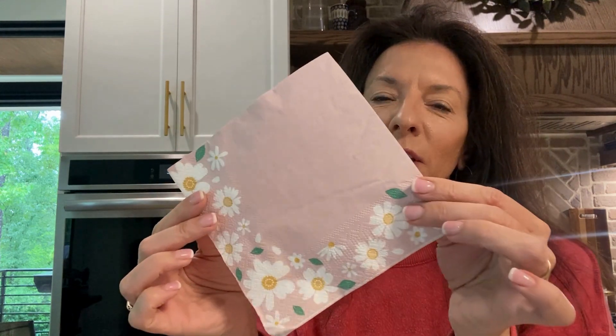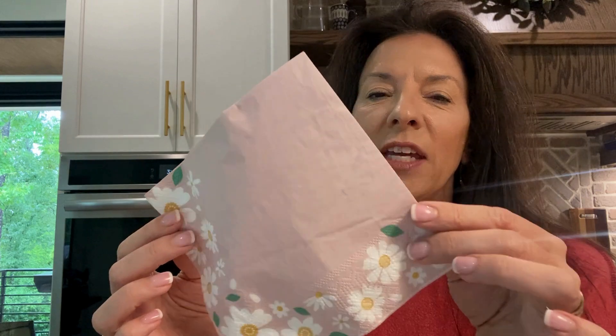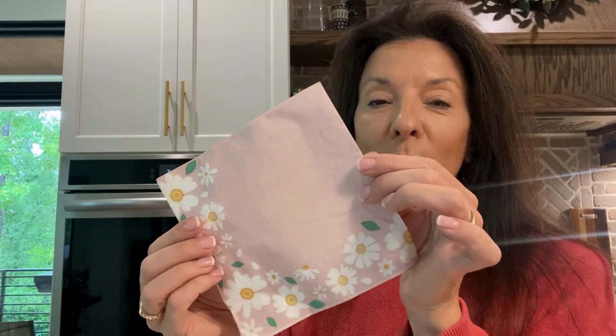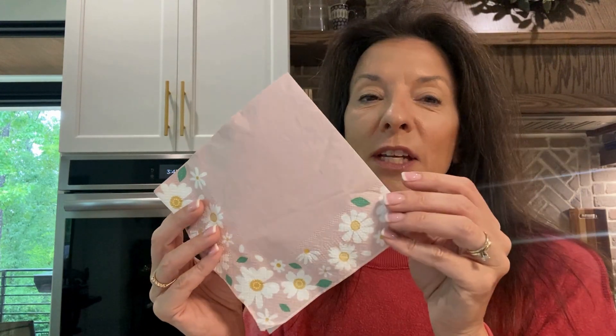I wanted to show off this cute little set of napkins — little party napkins. These were for a baby shower we had last weekend, and our theme was 'Baby in Bloom' with little wildflowers. This one turned out to be perfect; we got so many compliments on these napkins. This is kind of a blush pink color and it's just so dainty and elegant — we absolutely loved it.